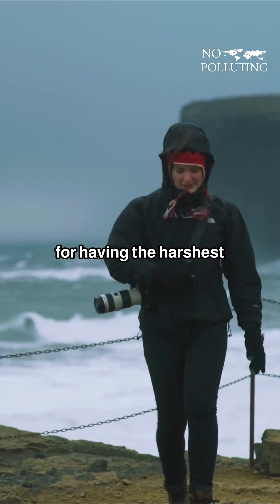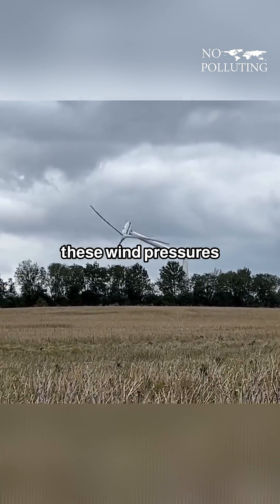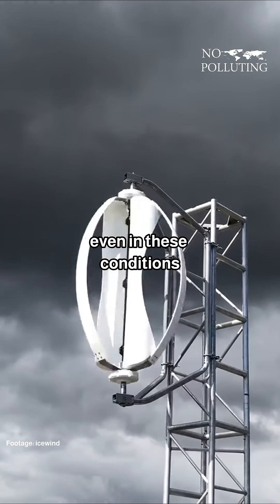Iceland is known for having the harshest windstorms in the world, and conventional turbines often cannot handle these wind pressures. These turbines, however, are engineered to survive these storms and continue generating electricity even in these conditions.